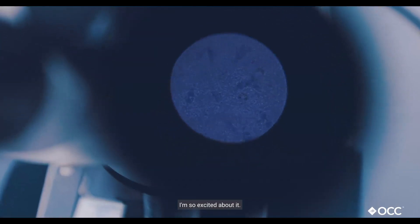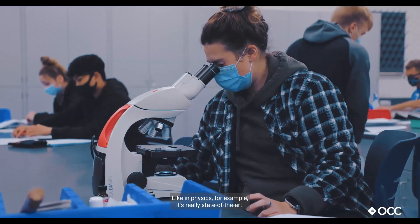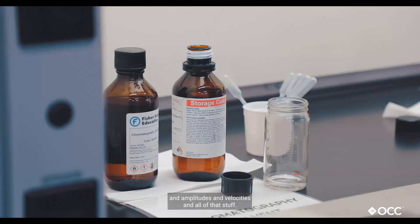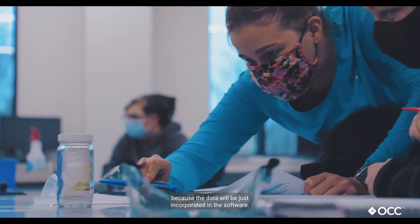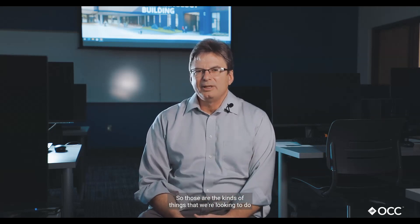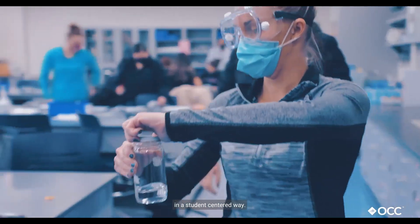I'm so excited about it. We're going to have new equipment, we're going to have new spaces — like in physics, for example. It's really state of the art, so students will be able to measure different physical quantities like wavelengths and amplitudes and velocities, and then do data analysis right from that, because the data will be incorporated in the software. Those are the kinds of things we're looking to do in this new building — continue to teach in a student-centered way.